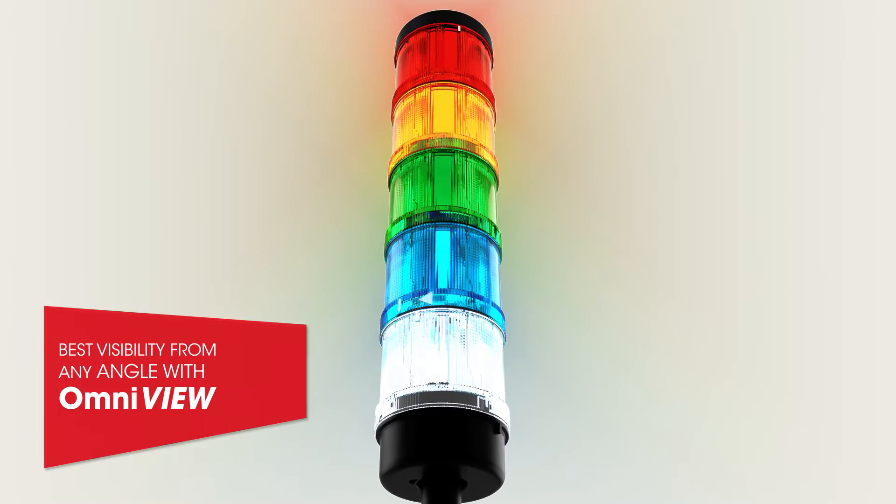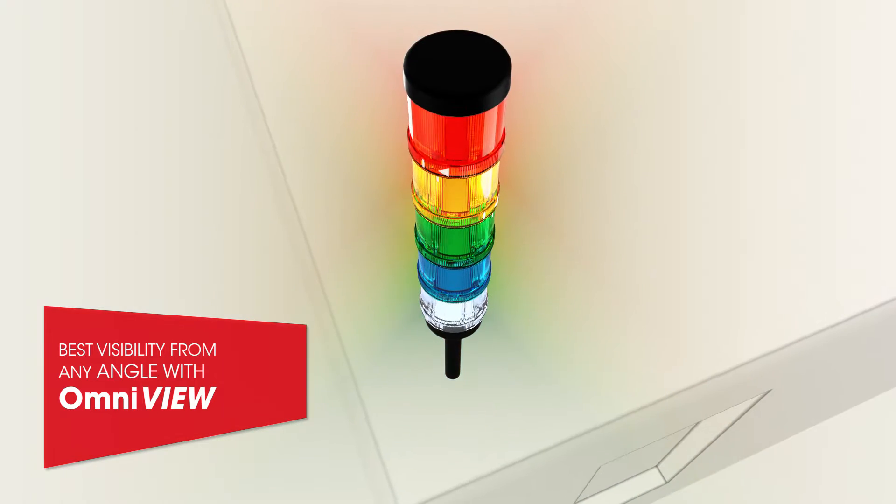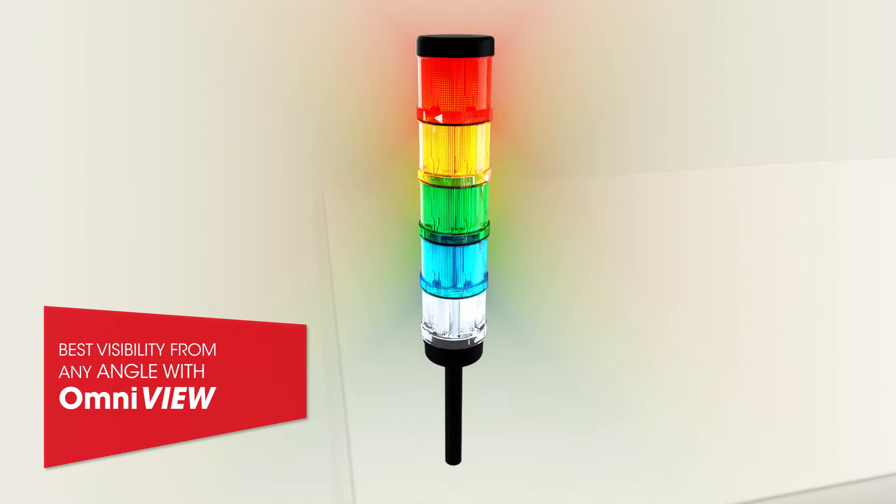A signal tower must always be visible, even under difficult conditions. Combisign 72 is clearly visible from all positions.